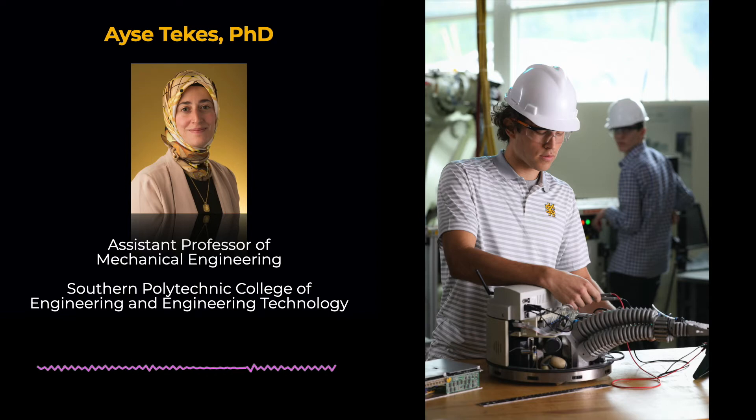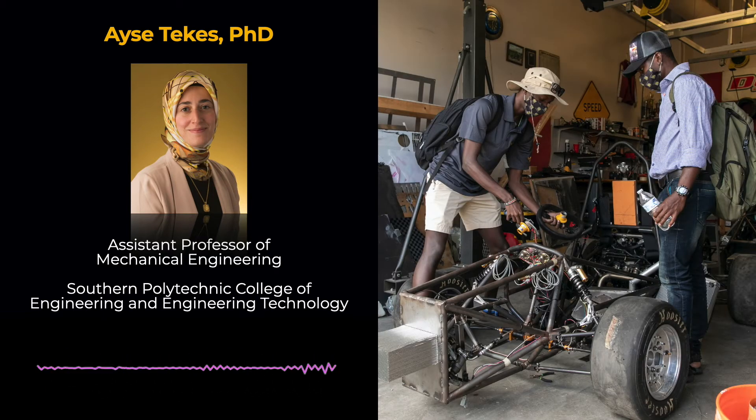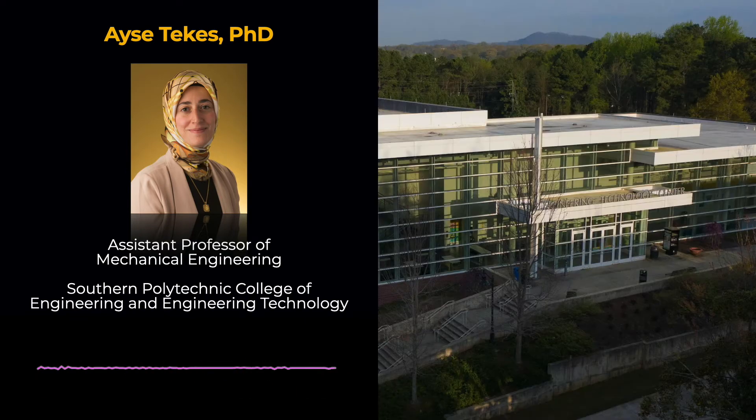In engineering, these three courses are taught along with the associated labs. However, currently available standard educational systems used to demonstrate vibrations and control concepts are often limited. They are costly, few in number, and require substantial physical space. For these reasons, most students do not get a chance to spend enough time on the hands-on part of a lab. Although an increase in lab time could be a solution, common obstacles may arise such as the lack of extra time due to students' other time commitments, the lack of equipment access during nights and weekends, or the lack of class offerings that would include enrolling in theory lecture courses and applied lab courses during the same semester.